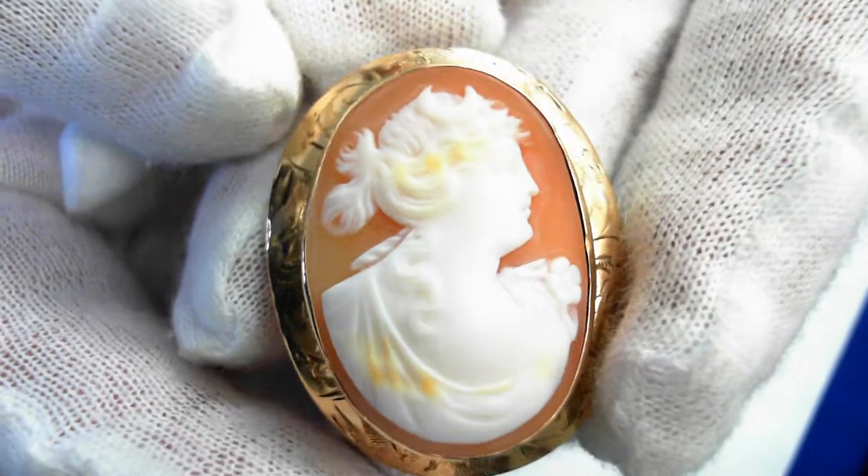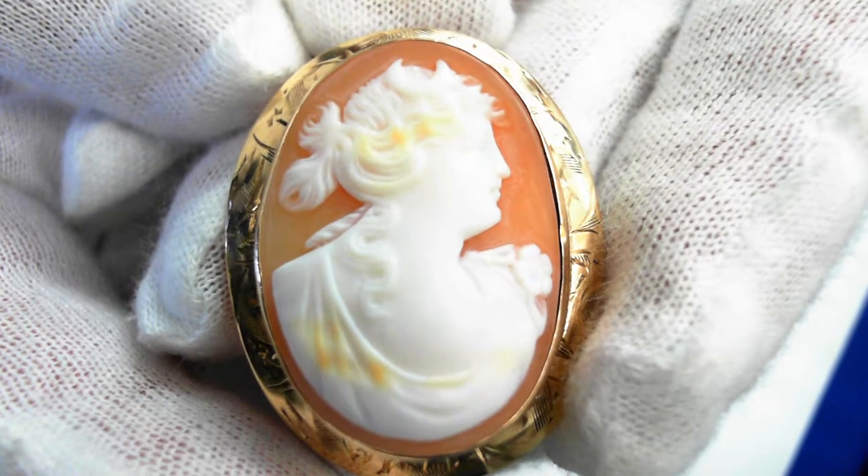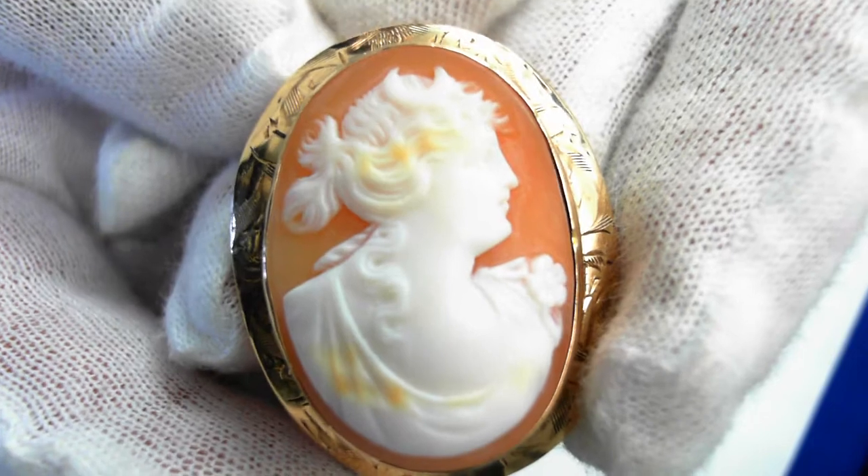Here we have a beautiful 10 carat yellow gold late 19th century handmade cameo with all the hand engraving all around and of course the center cameo hand engraved.